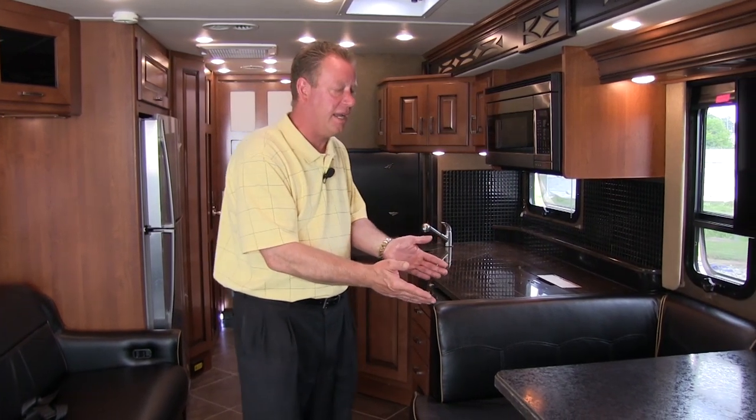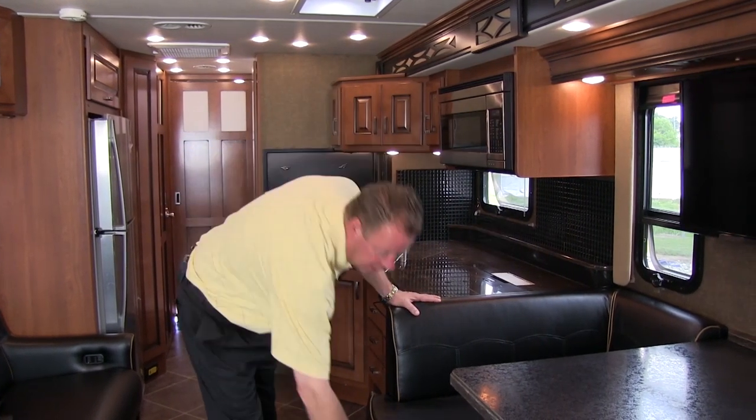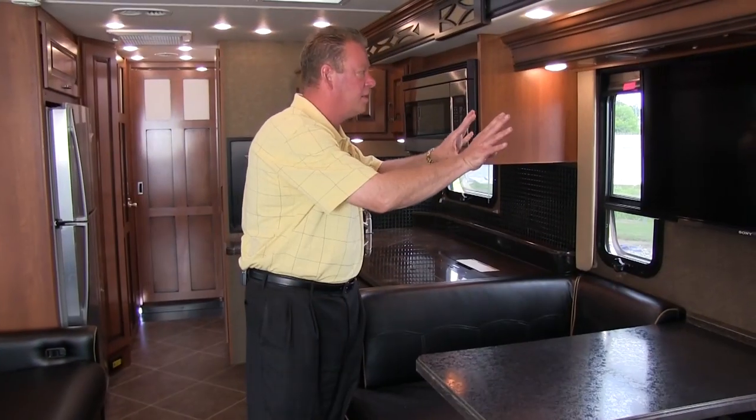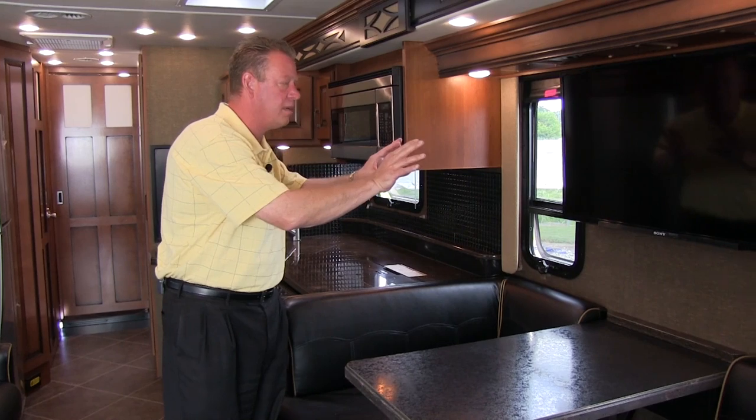Over here is our booth dinette, which will break down into a bed. Underneath each bench we have nice drawers. Right here is a 40-inch LED Sony Bravia TV.